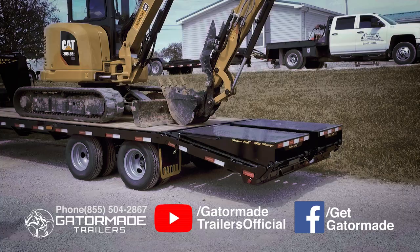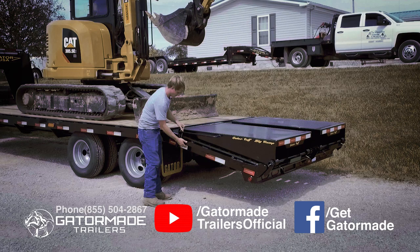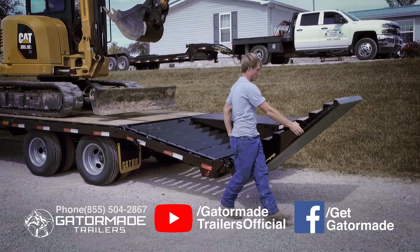So what is the Gator advantage to GatorMade's Big Ramp System compared to other big ramps? Firstly, Gator features a four-beam design. This gives your ramps extra strength and lessens the chances of cross-members bending under heavy weight. Compare that to other big ramps made by other trailer companies.